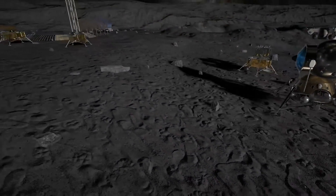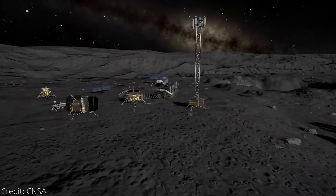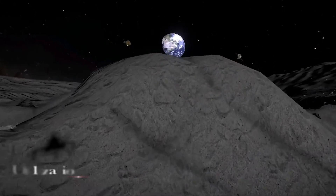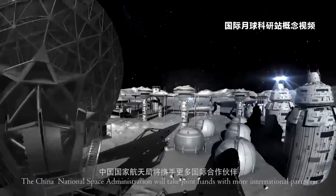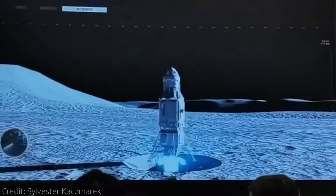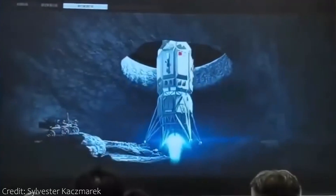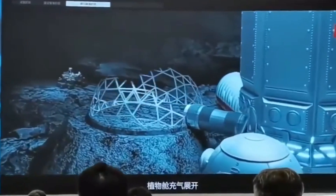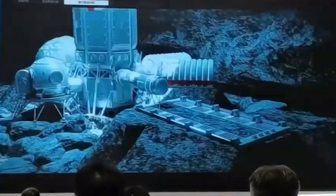We know that China plans to build a moon base in several steps — first as a small research outpost called the International Lunar Research Station, but later as a quite large inhabited moon base. Until quite recently, we had very little to go by how that moon base would actually look like. But not long ago, a video surfaced detailing a quite ambitious and fascinating plan of the Chinese National Space Administration, CNSA, to build a moon base inside a lunar lava tube. How exactly that plan would look and why this is actually a pretty good idea, we are going to discuss right now.